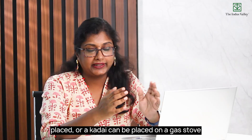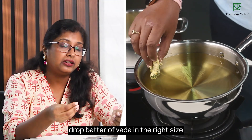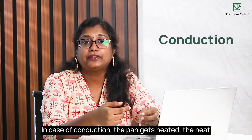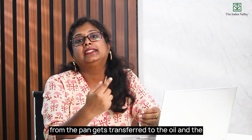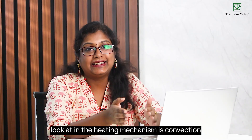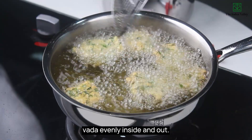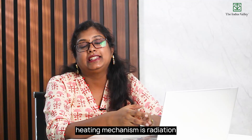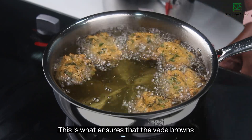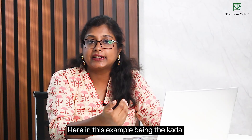A kadai is placed on a gas stove and heated with oil in it. Once the oil is hot enough, we drop batter of vada in the right size. In conduction, the pan gets heated and that heat transfers to the oil, which in turn heats the vada. The hot oil then creates convection currents, ensuring the vada cooks evenly inside and out. Finally, the hot oil emits infrared radiation, which browns the vada evenly across all surfaces even without direct contact with the kadai.